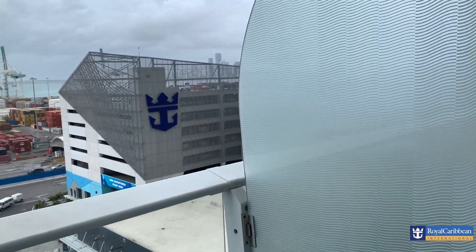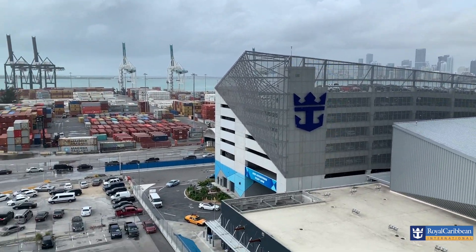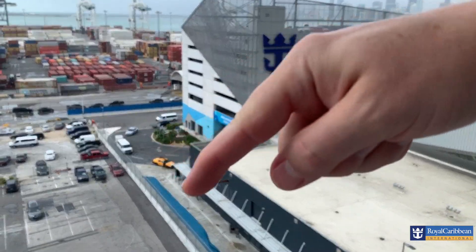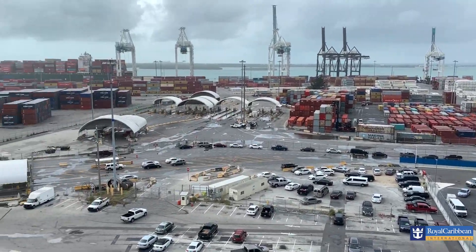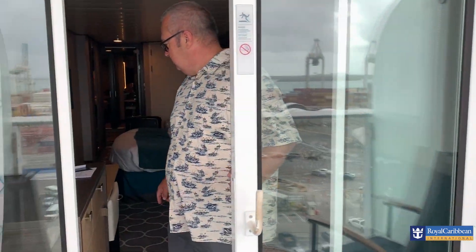So here we are at the port — this is Miami. Miami in the distance. This is the way you come in; I think we came in and drove around. I must say, the getting-on process was fantastic. It was very efficient, especially when you think how many people there are.